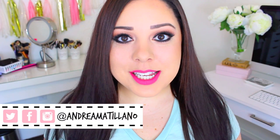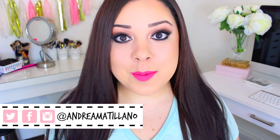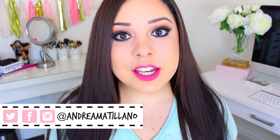Hi everyone! Today I have my updated makeup collection and storage video for you. It's been a while since I filmed one of these, and a lot of you guys have been asking to see my updated collection, so I thought I would film it. If you want to check out my previous video, I will link it in the description box below, as well as a video I have all about makeup storage and organization containers.